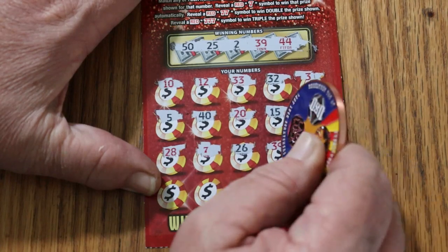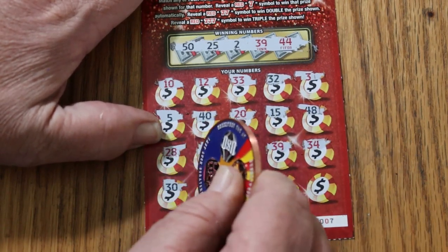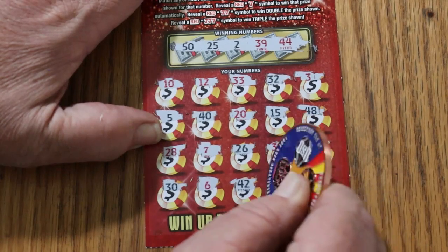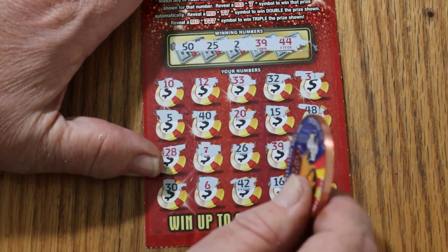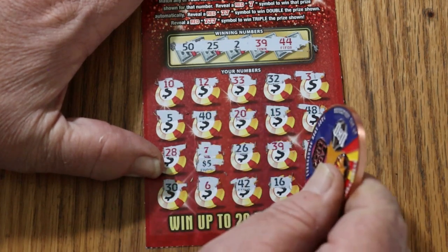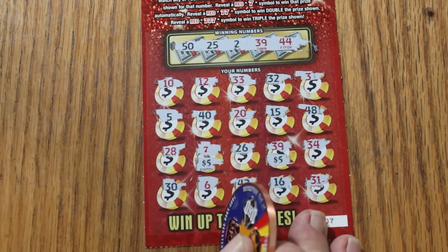39, 39 — and we got two sevens and the 39, that's good! 34, 34, 30, 36, 42, 16, and 31. Okay, we got two here. On the single seven it's five, and on the 39 another five — a classic AZ break-even.